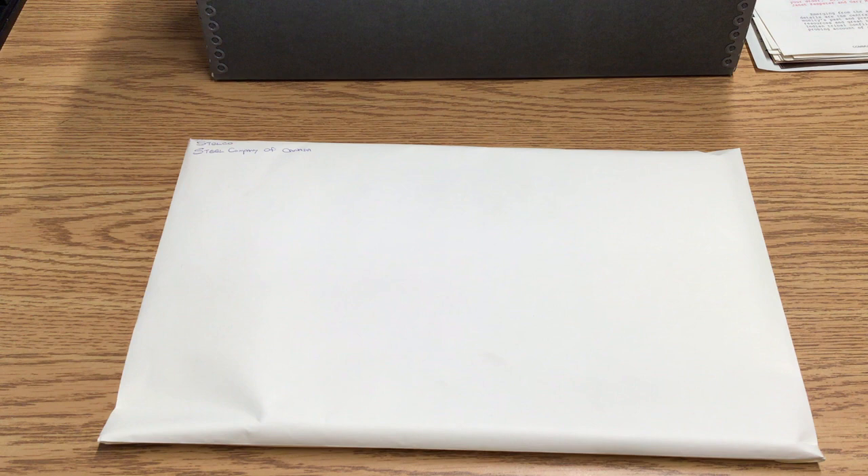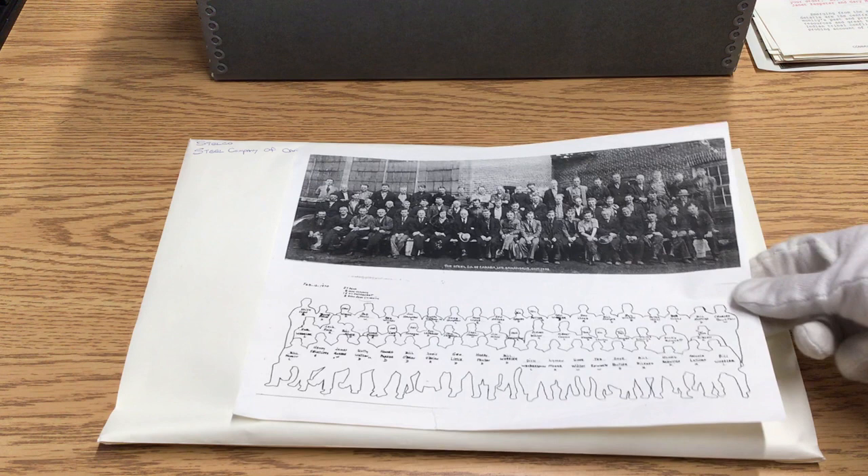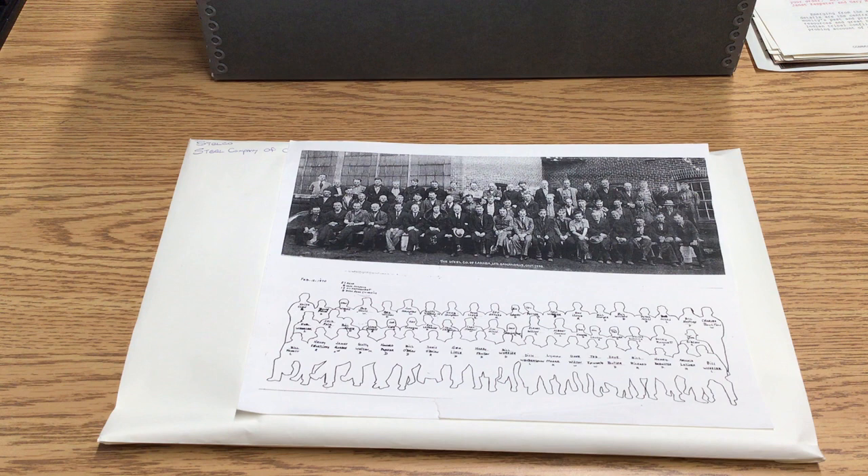We have one solitary envelope on the Steel Company of Canada, and it also mentions Stelco, so we have an instant recognition of what this relates to. Here we see one of the most interesting things — a photo from 1938 of employees, and below, someone has drawn a rendition or outlined silhouette of every single person in the photo and named every single person in the photo in 1970, noting who has died, who has left the company, who retired, and who is still working at the company.